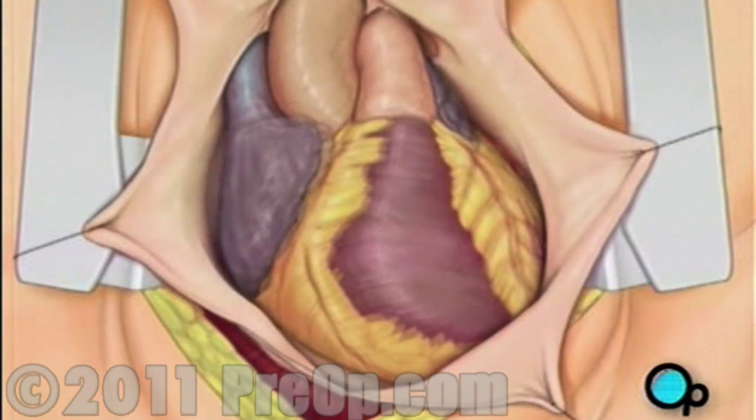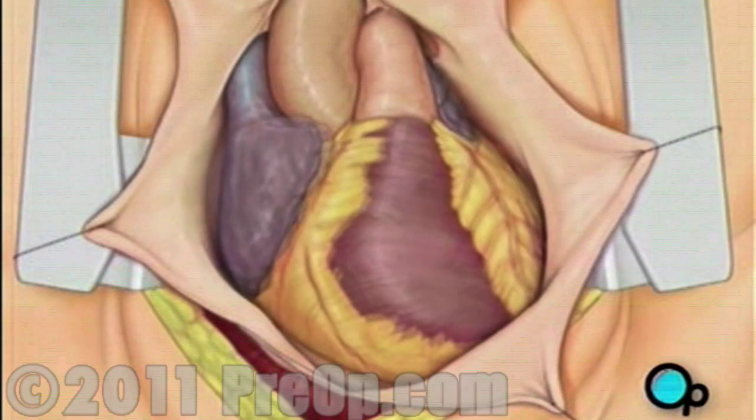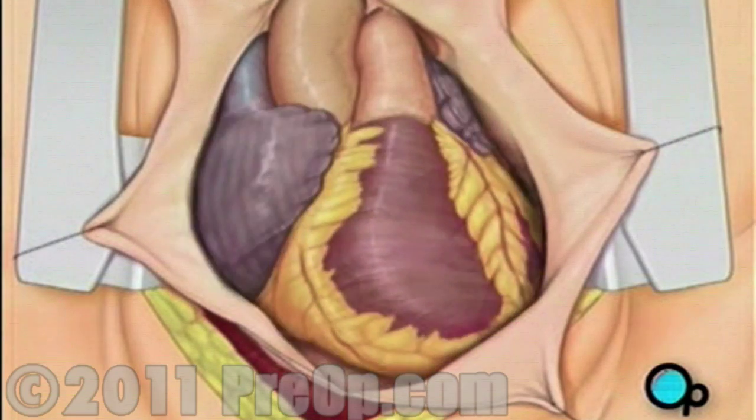Pulling the pericardium back will reveal the beating heart. Before the graft vessel or vessels can be attached, a heart-lung machine must be connected. A heart-lung machine takes over the job of circulating and oxygenating the blood so that your doctor will be free to stop your heart for the length of the operation.